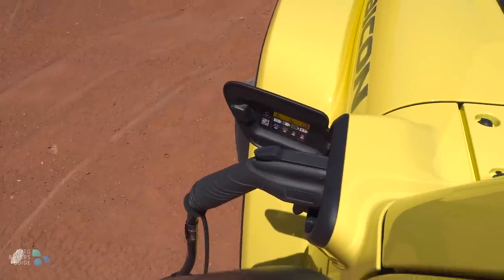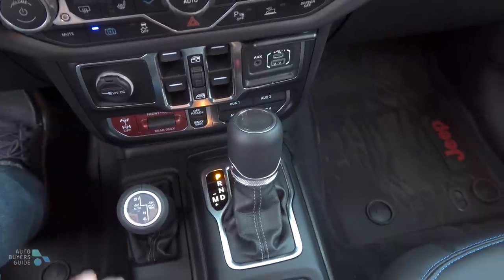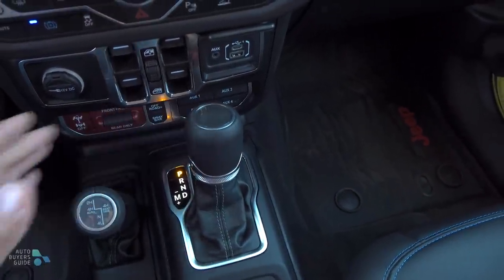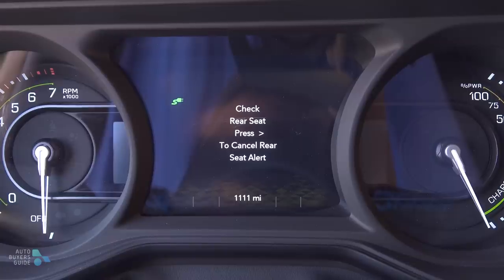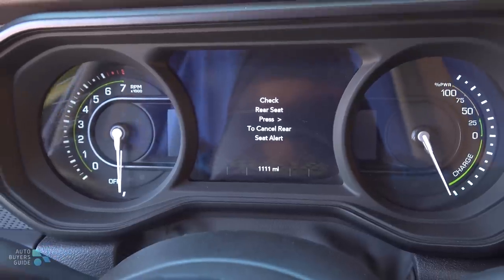In case you're wondering what happens if you have that external power output box connected and someone inside tries to shift — there is actually a shift interlock so you can't put it in drive, keeping you from accidentally driving away with that plug involved. And when you unplug it, it'll automatically turn off the vehicle because it assumes it doesn't need to be running anymore.